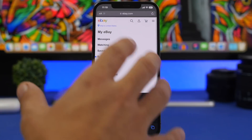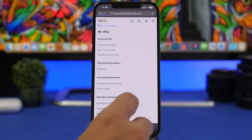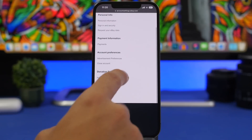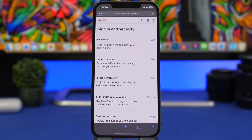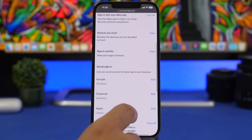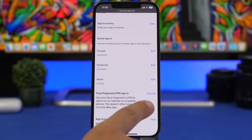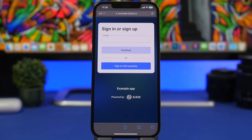The process will be different on different devices, but most of them will have an option to enable this. For eBay, if I go to 'Account' and then 'Sign In and Security,' I'll have the option to enable or disable passkey. You can see it right here: Face ID, fingerprint, PIN sign-in. This is the one we enable, and then every time we can log into this website using only Face ID.